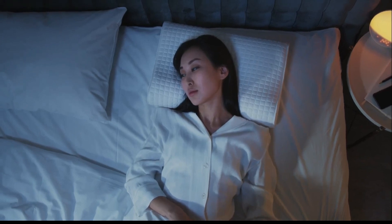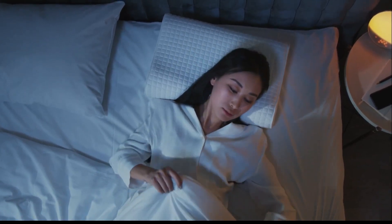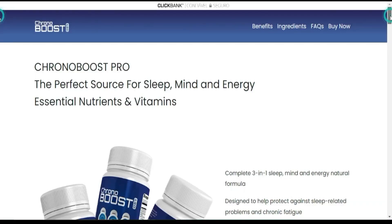Hi, my name is Erika and today I'll tell you everything you need to know about CronaBoost Pro before actually buying the product. I also have two really important alerts, so pay close attention to what I have to tell you.